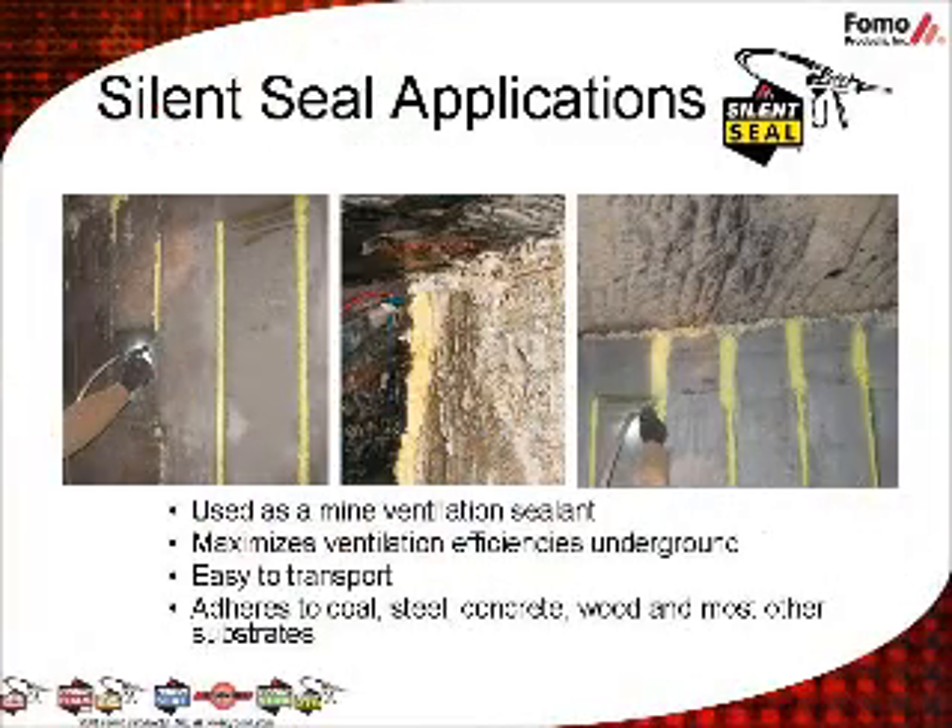SilentSeal Mine Ventilation Sealant is a specialty product used by miners, primarily underground. SilentSeal expands and seals in seconds to quickly and efficiently seal, fill, coat, and sound dampen in many areas, above and underground. Its patented packaging was created for mining for maximum portability. It adheres to coal, steel, concrete, wood, and most other substrates.